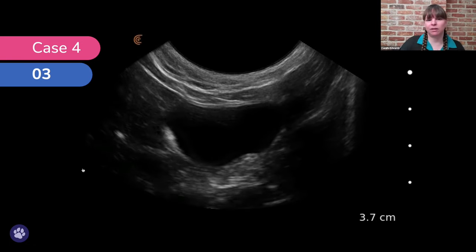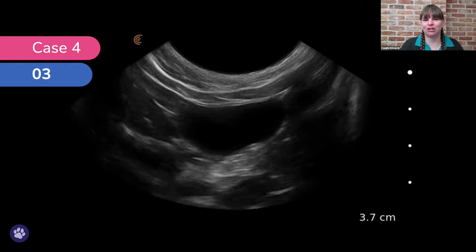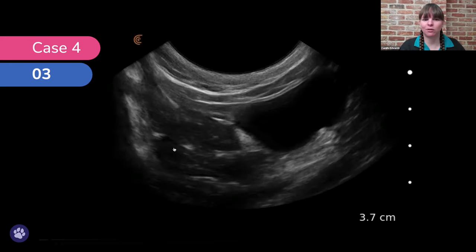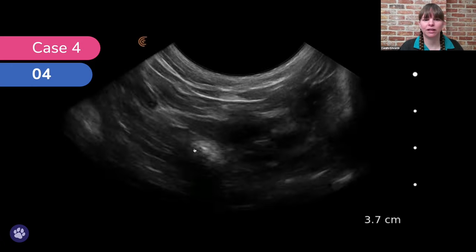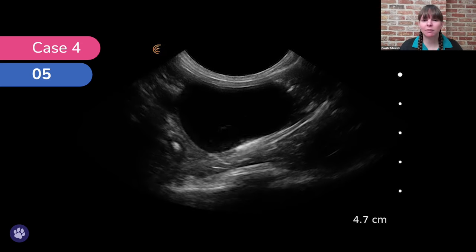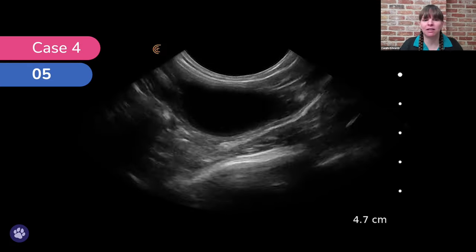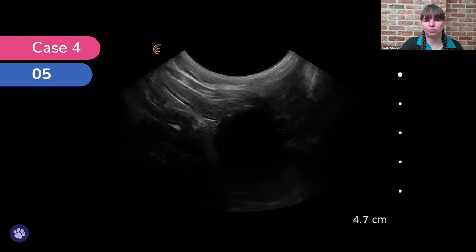Scanning in transverse, the sediment moves to a different region on the image — it falls to the dependent side, confirming it's mobile. I give the bladder a little bit of a shake, which helps see any swirling sediment, helps us know whether that's one big urolith, and gives us a feel for how mobile and heavy it is.